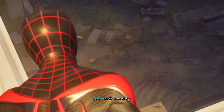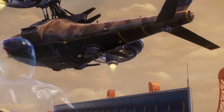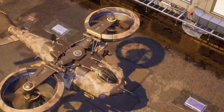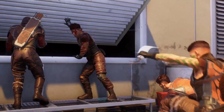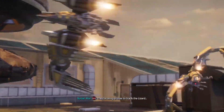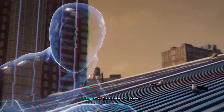Hayley and Miles — they look cute together. Looks empty, but I better check it out. Guess I'll have company after all. Everyone out, move it! Go go go! Teams, keep it tight. They're using drones to track the Lizard — maybe I can use them too. Is that a passive defense system?